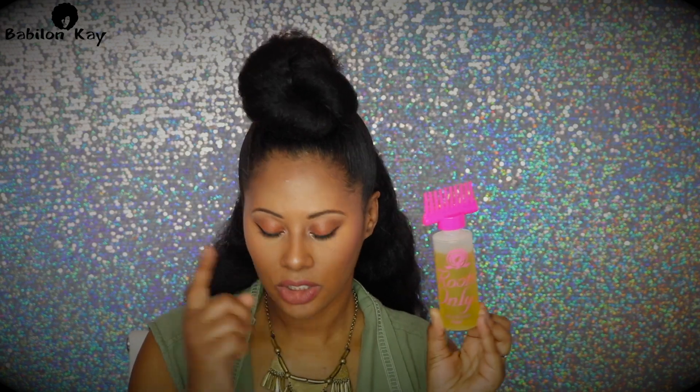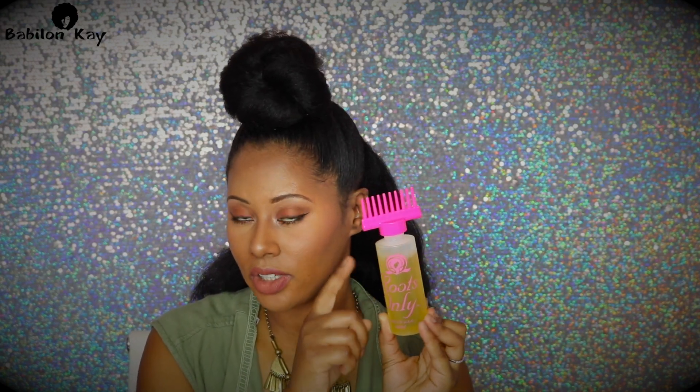I'll either use my oil mixture or my golden hair serum for my scalp. I'll have links for both of these in the description box. I get a ton of questions about the bottle I use — it's a roots-only bottle, and you can find these at Sally's stores. I believe they also sell them on Amazon. It is called the roots-only bottle.